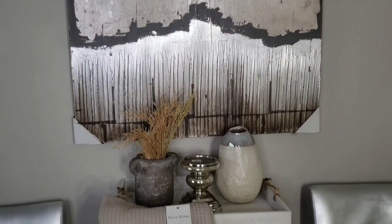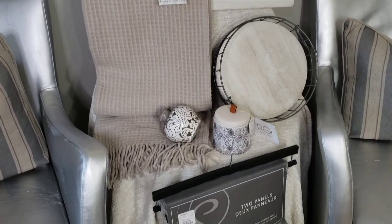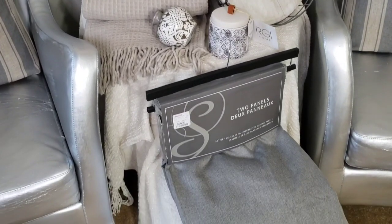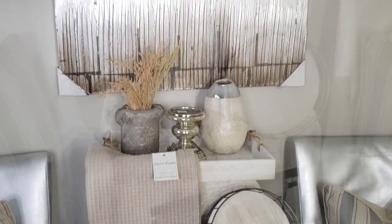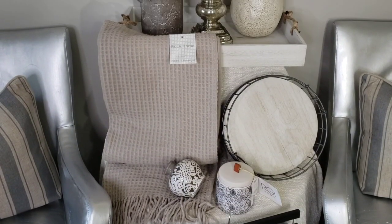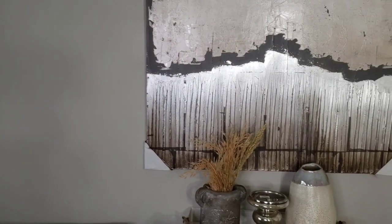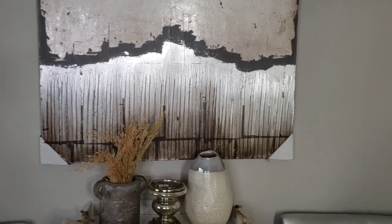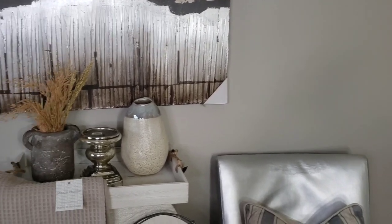Hey guys, so in today's video I'm going to share with you a quick haul from Home Goods and one item from Goodwill. I also got one item from Pottery Barn. I mentioned in a recent video that I was making over my study, and so that's where we are today — that's what this haul is about: things that I purchased to go in my study.